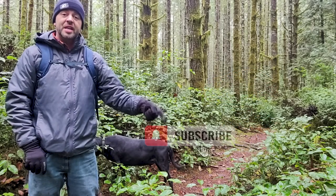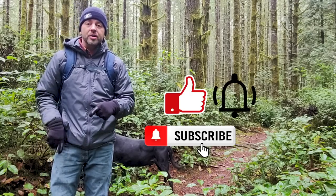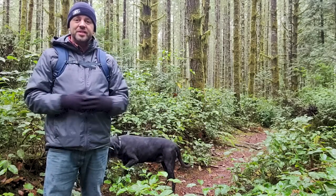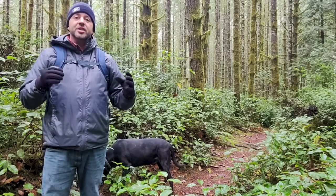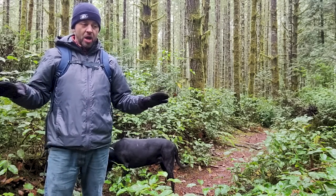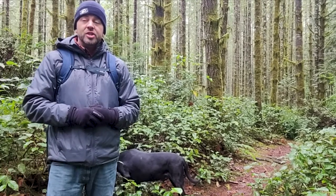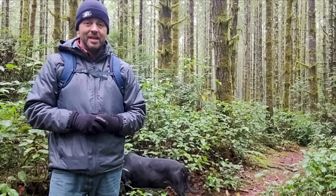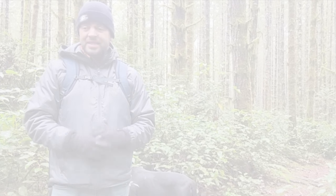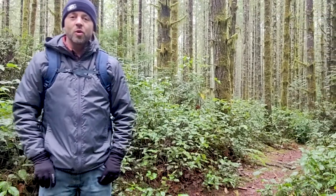If you're new to this channel, make sure to hit that subscribe button, give it a thumbs up, and hit that notification bell to see more videos just like this one. Today it's the 2nd of December in Western Washington and it is cold. There are traces of snow on some of this brush, which is not super common here in the lowland region of the Puget Sound Basin. Come with me and my dog Gunner into Mushroom Wonderland and let's see what we can find.